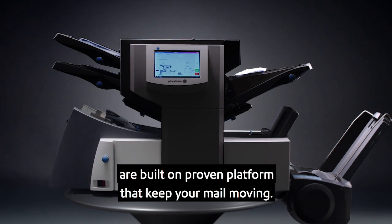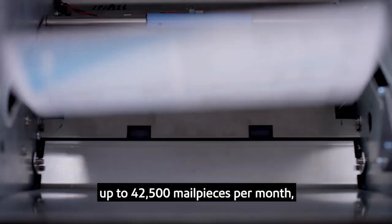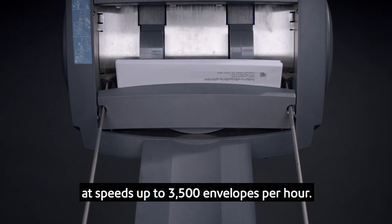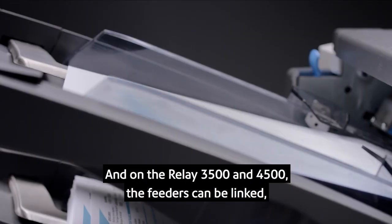All of our advances in technology are built on a proven platform that keeps your mail moving. The reliable chassis can handle monthly volumes up to 42,500 mail pieces per month at speeds up to 3,500 envelopes per hour.